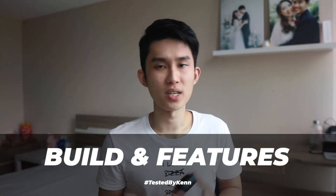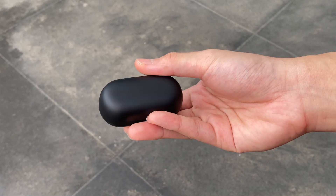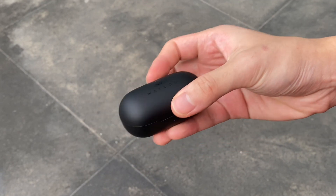Moving on to build quality and features — this is the best quality out of a Halo product yet, which means it's on par for the price. The case is soft, features one LED battery indicator, USB-C and wireless charging support, and a 600mAh battery inside. It's pretty well done. I just wish there was some resistance to keep the lid open when tilted all the way, but it doesn't easily close by itself. Just keep in mind that soft materials like this tend to get scuffed up pretty easily.